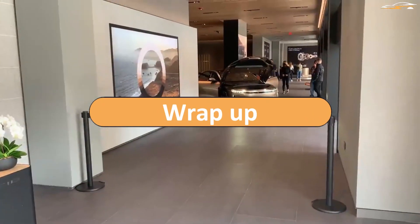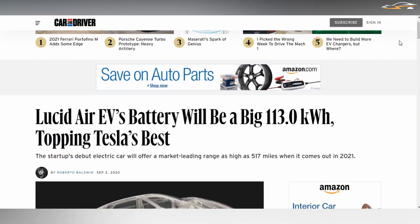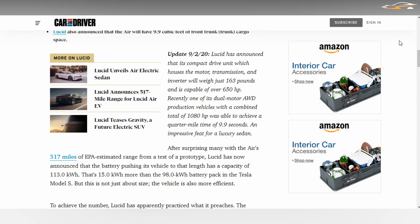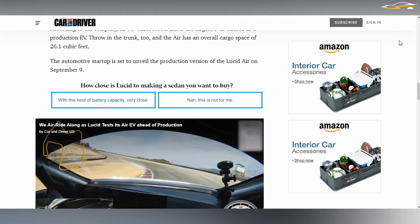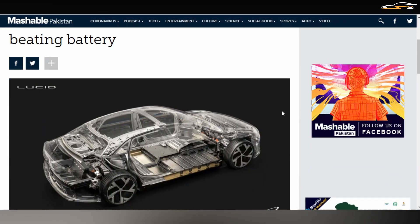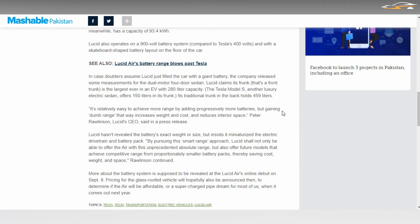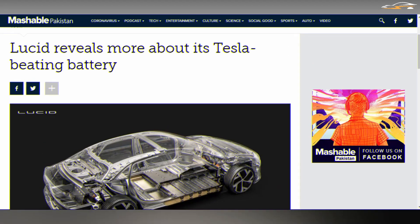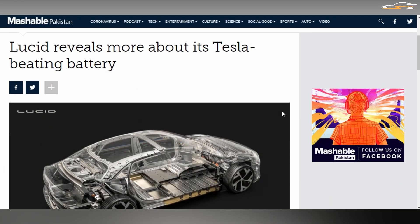All these improvements make the Air the electric vehicle with the longest range. But how long before it is dethroned? Will Tesla's tabless battery knock it off its perch? These are questions only the future can answer, but for now the Air reigns supreme. As for what happens to the battery at the end of its useful life — that will be covered in a future video.